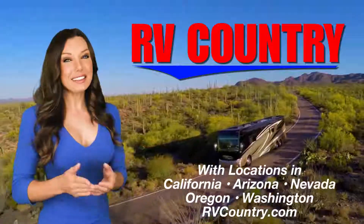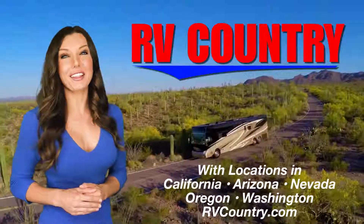Have questions? Please give us a call. We're here to help you start enjoying the RV lifestyle.